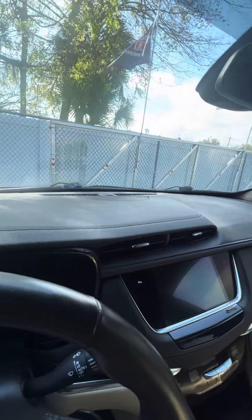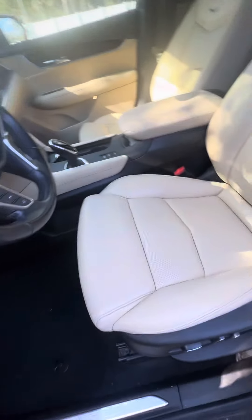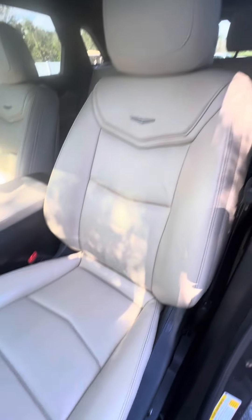Looking at the dashboard — no damage to the dashboard, no damage to the armrest. The driver's seat, which gets used the most, has no rips and no tears in the seats.